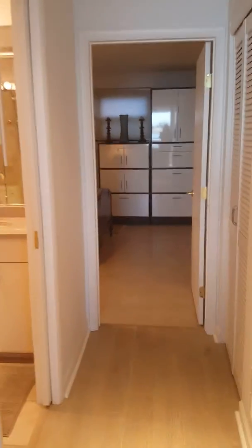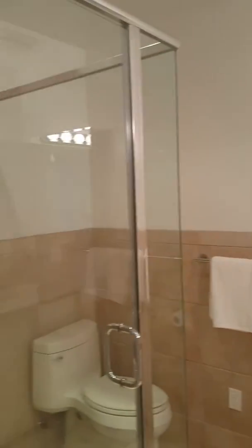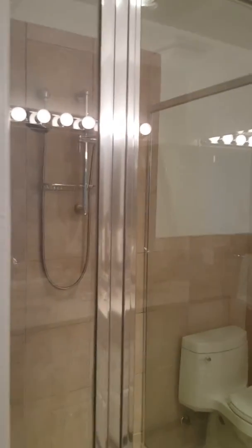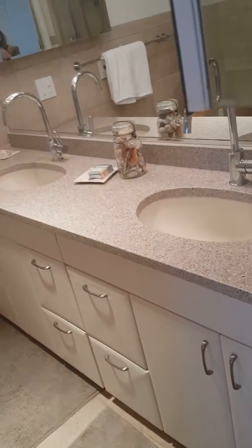This is the one bath, totally redone, radiant heat again, large shower, and dual sinks.